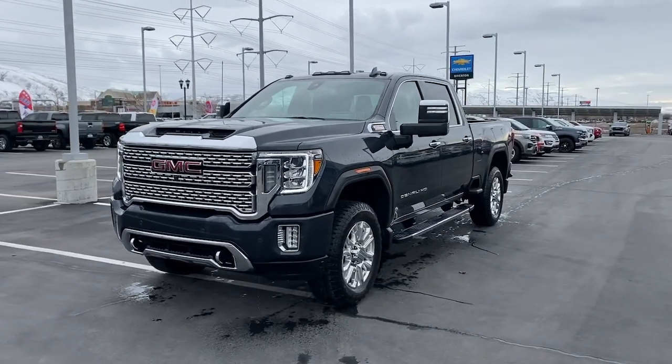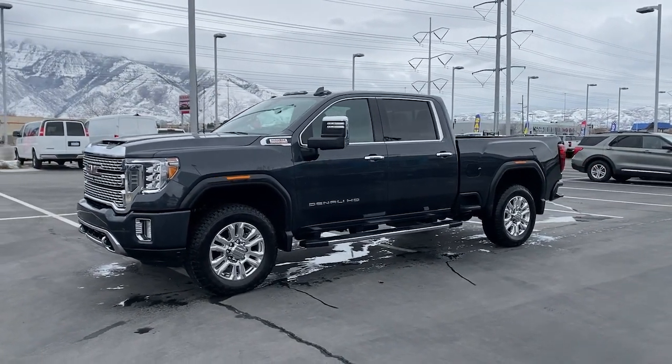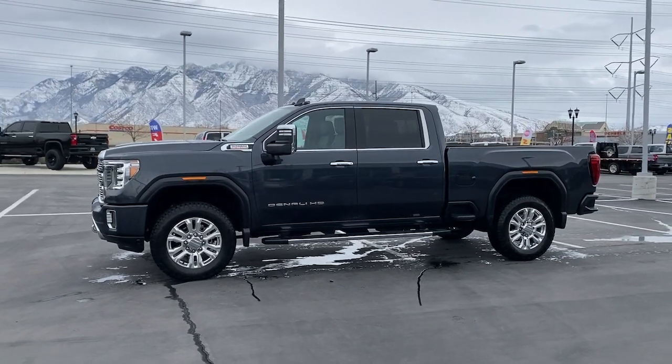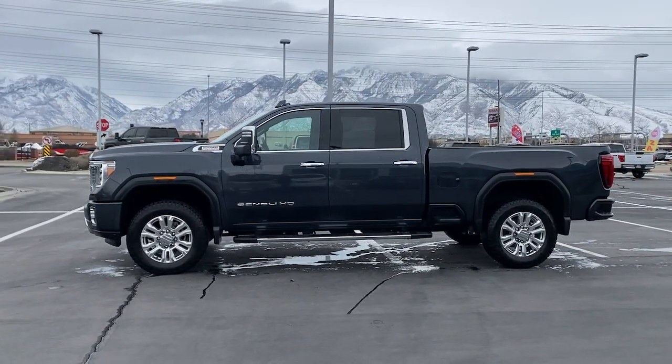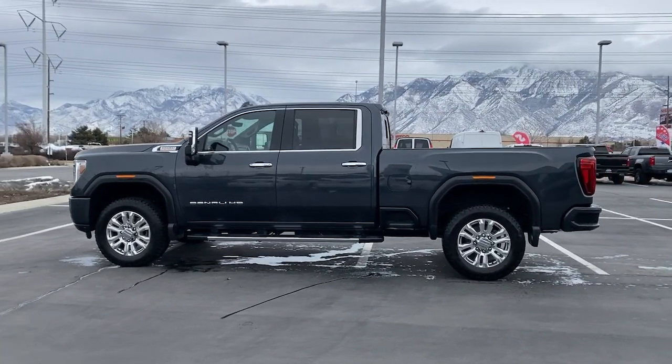Take a closer look at this seriously strong GMC Sierra HD, the heavy-duty workhorse pickup designed to handle the biggest towing and hauling jobs. Gas and diesel powertrains and a host of options are available to let you make this practical, versatile truck everything you want it to be.